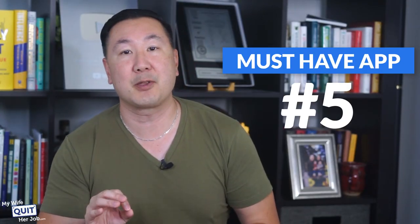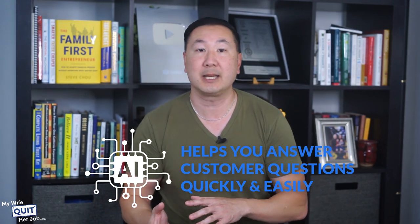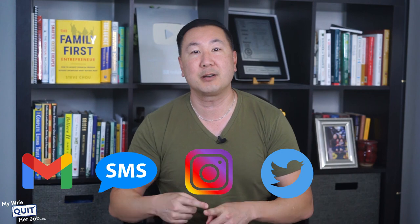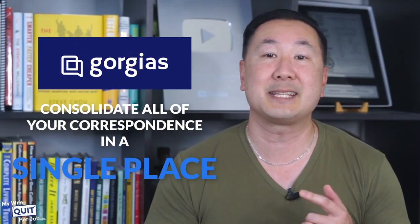Now, this next app is software that I absolutely could not live without, and it's called Gorgias. Gorgias is customer service software powered by AI that helps you answer customer questions quickly and easily. Here's the biggest problem with managing customer service for an e-commerce store today: customers can ask you questions on a million different platforms. Every day we get questions via email, SMS, Instagram, Twitter, and Facebook, and it's literally impossible to manage correspondence on all these different mediums. But Gorgias allows you to consolidate all of your correspondence in a single place.